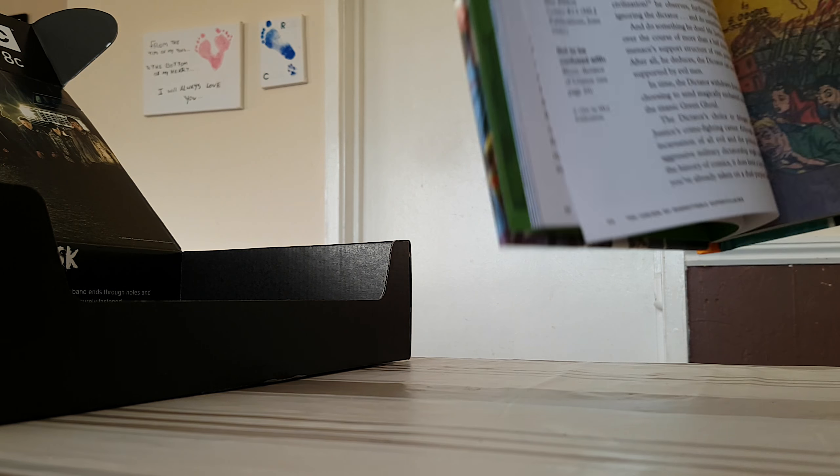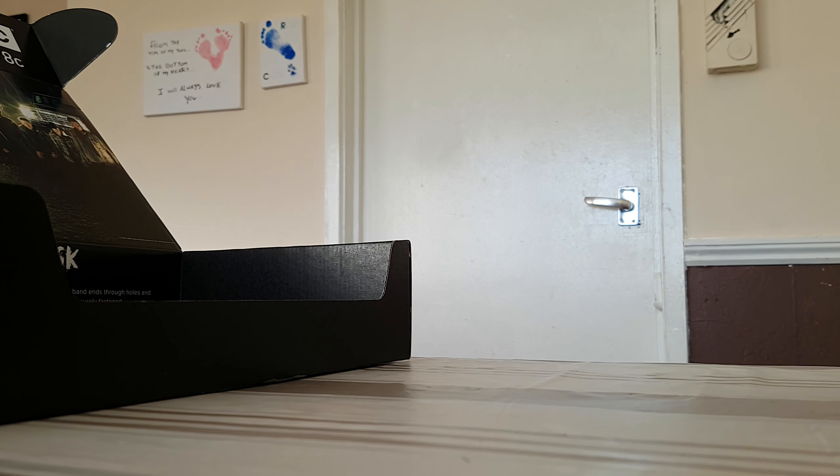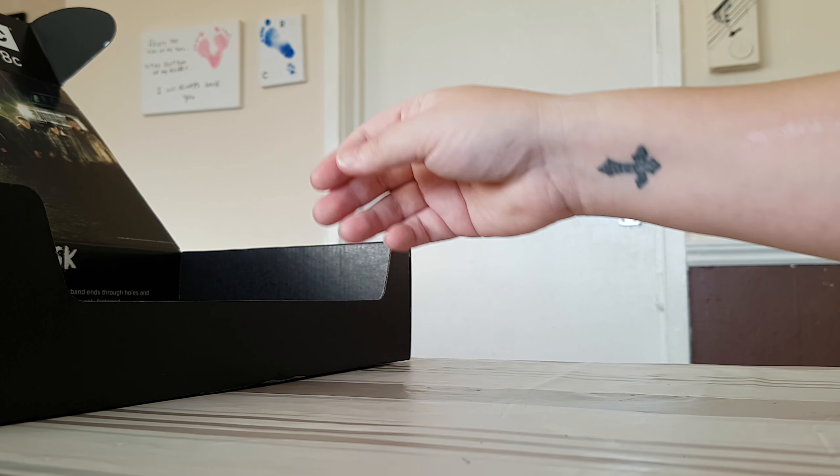I'm going to show you how the page is — it's pretty cool, very very cool.